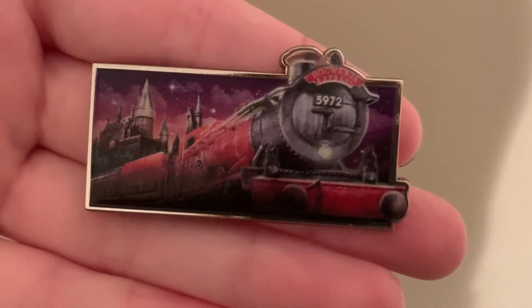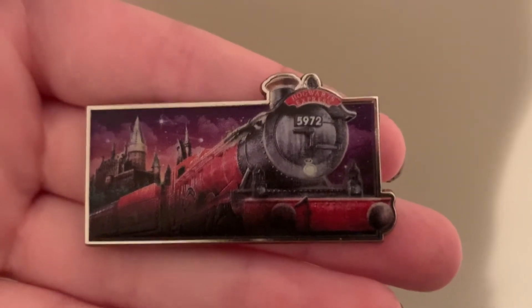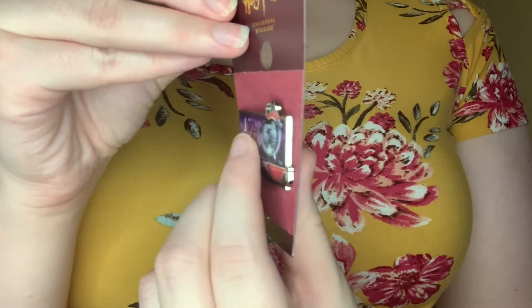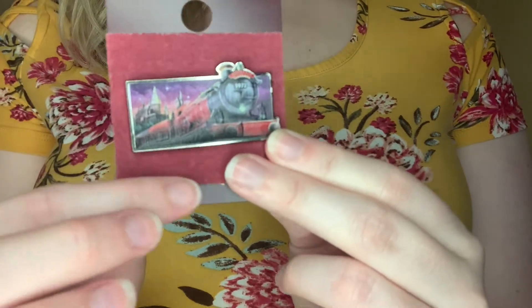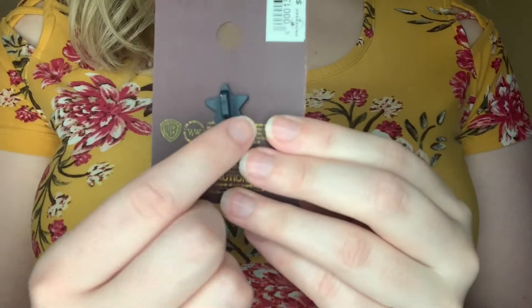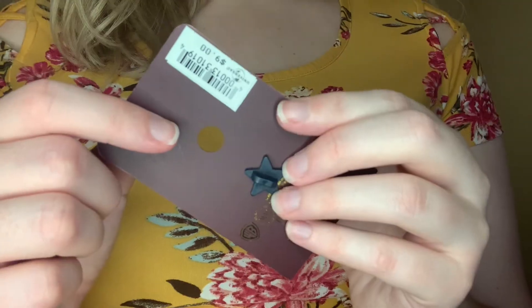It was for Christmas. So this first pen is a style that you'll see with some of the other pens. It's kind of a matte style, and it is the Hogwarts Express. It's really pretty. You can see Hogwarts back here — it doesn't feel like enamel, it kind of just feels like a matte feel. It has this little felt background, which I quite like with the Universal pens. Also, Universal pens have a star button in the back instead of the Mickey head. This one was $9.